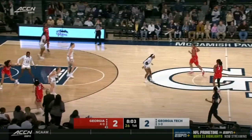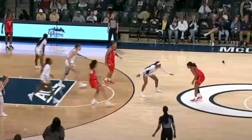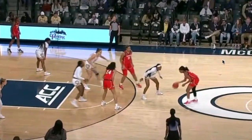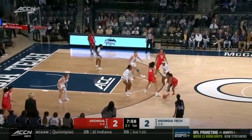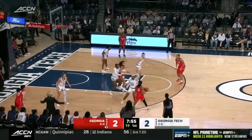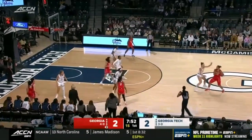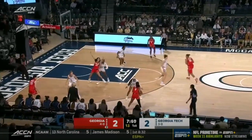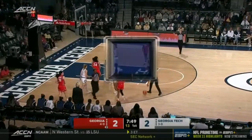Here we can see Georgia against Georgia Tech coming back up to the horn set. Two bigs come up to screen, but Alicia Lewis is not the point guard in right now. So the point guard doesn't attack very hard. They switch and are able to recover — there's no downhill attack, and the horns set gets stalled. They get bailed out with a foul from Georgia Tech.